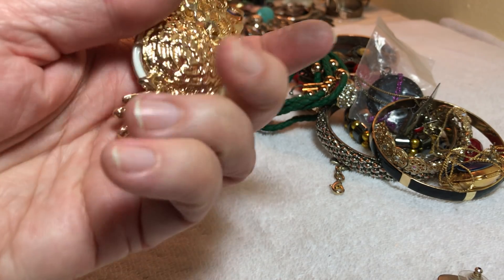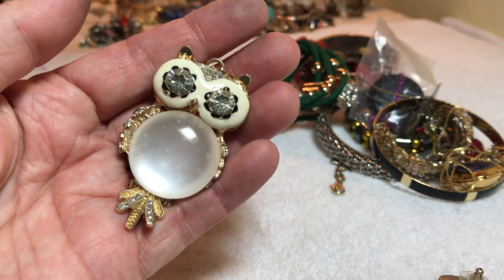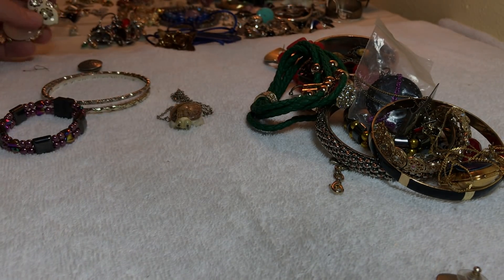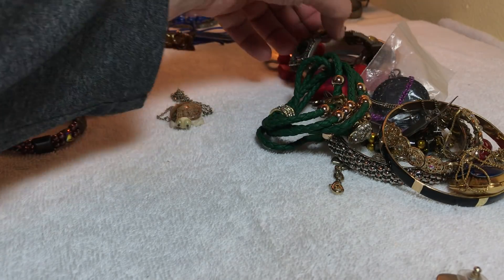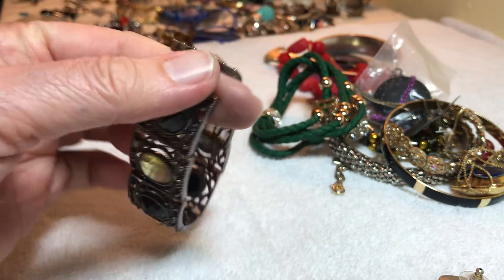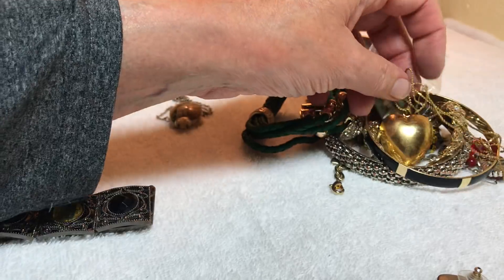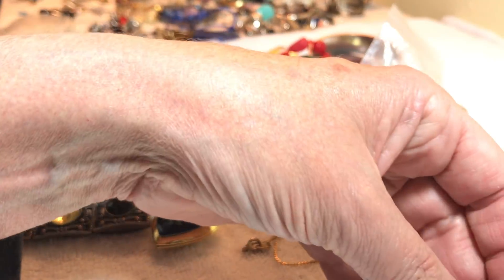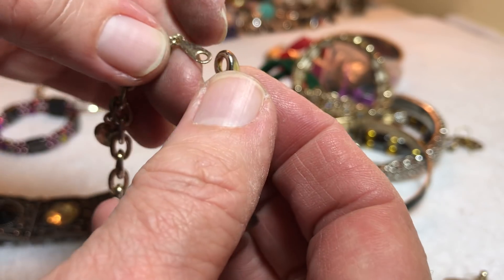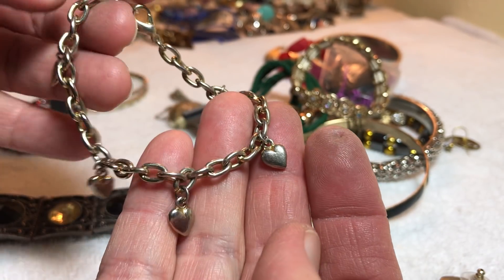Oh wow, look at that — and the tail goes up and down, it's a pendant. I love it, so cute — big glass belly. We'll hang on to that. Stretchy black and yellow glass — $2. Vintage little heart bracelet — bracelet, kind of heavy, well made — $2.